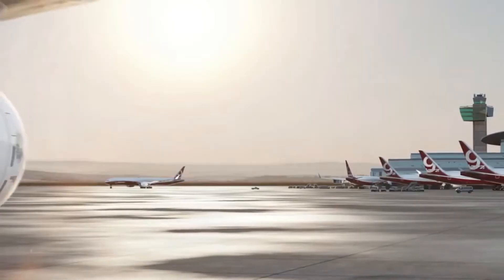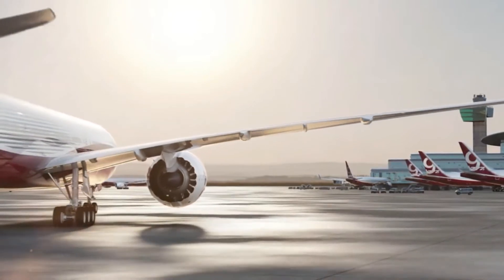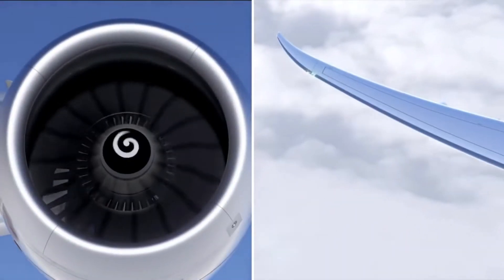The 777-8 can carry 384 passengers in a typical layout for an astounding 16,170 kilometers. The 777-8 can carry more passengers, much farther.